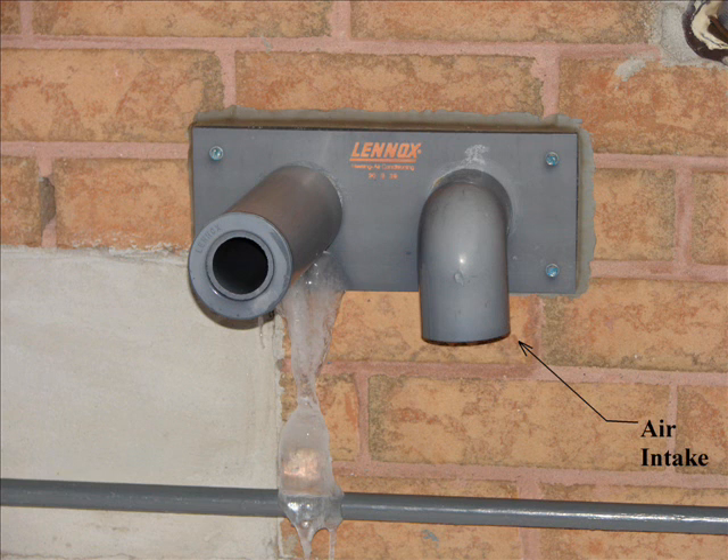In our next picture, the pipe on the right is your air intake pipe, which is pointing down in order to continuously draw in fresh air for your furnace in order to be able to do the combustion process. The other pipe, which is on the left hand side, is your exhaust, which is where the combustion products are expelled after completion.